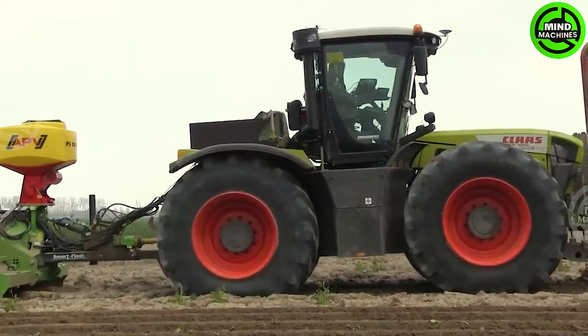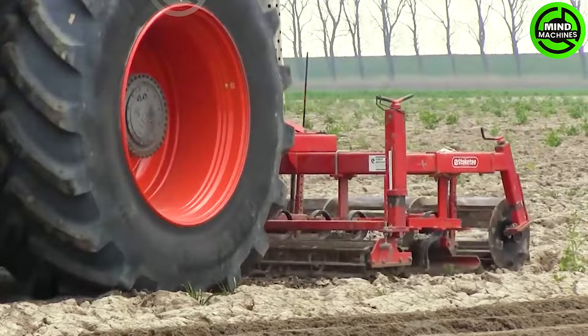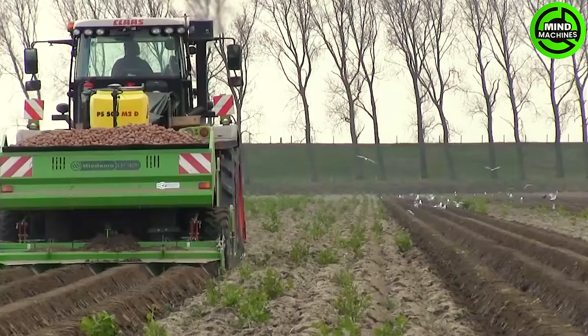Using a Miadema CP42P planter, this three-meter machine efficiently plants four 75-centimeter beds.